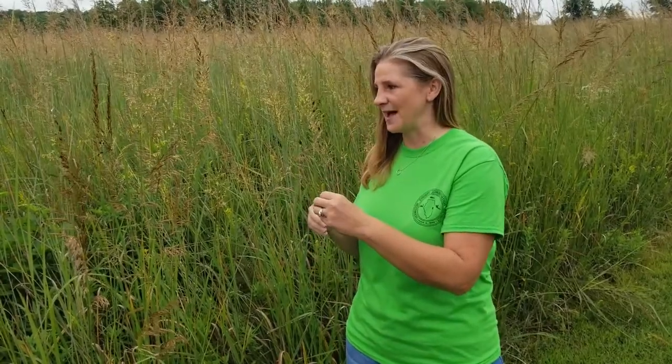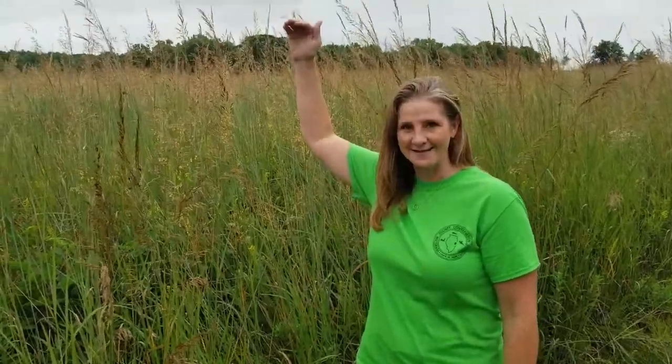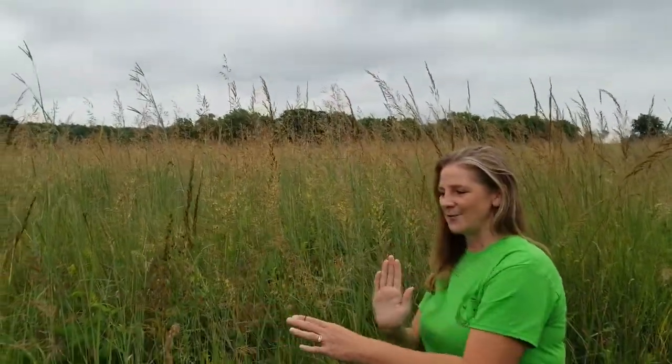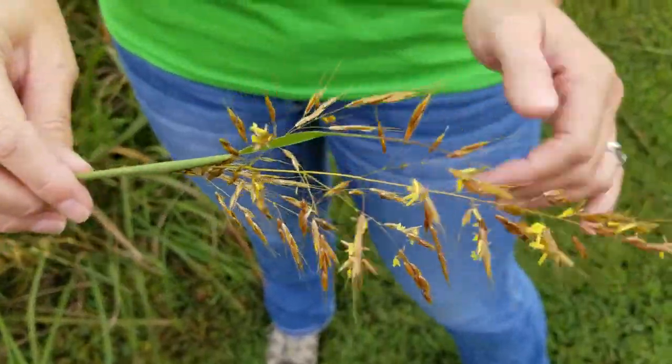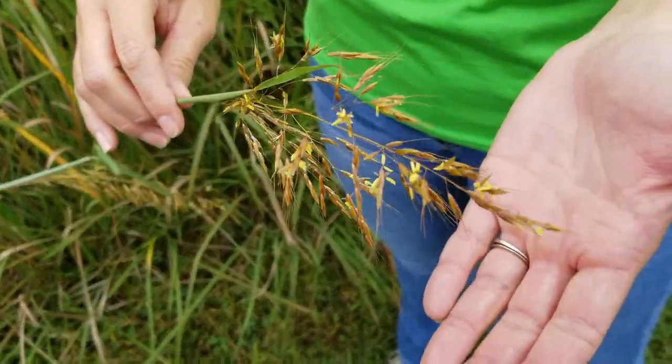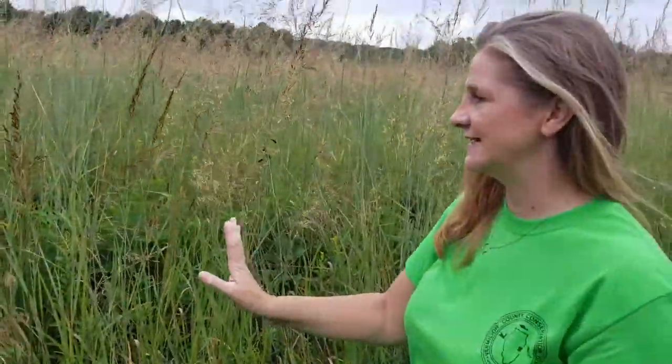I want to show you a couple of plants that we have right here. First of all, do you notice how they're taller than my head? This plant right here is called Indian grass, and the yellow flowers have started to bloom. It's just a beautiful prairie grass that we have here in the tallgrass prairie — Indian grass.